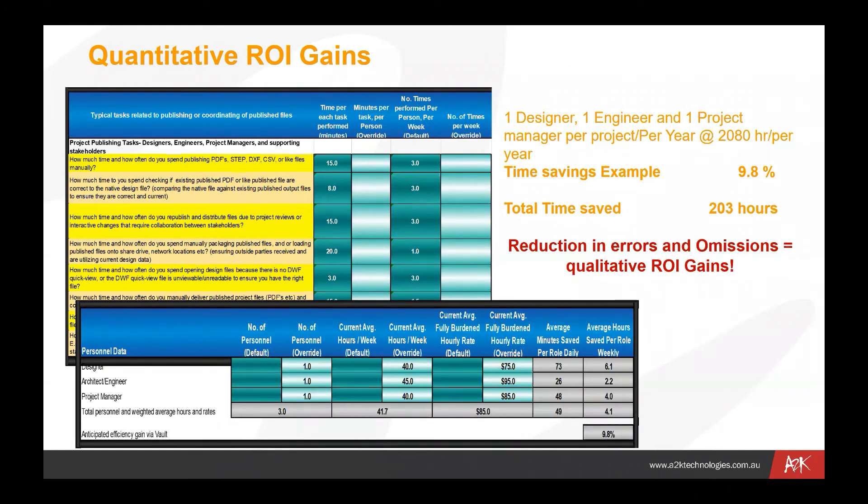In terms of quantitative gains, we have some documentation available where you can punch in some numbers and get an idea of how much it's actually costing you to do some of these processes. We have an example of one designer, one engineer, and one project manager per project per year at a cost of $2,080 per year. You've got savings there of 9.8% — or 203 hours — which translates to $2,080 per year. So we can save something like 203 hours, which is a significant amount of money saved by automating processes carried out multiple times a week by multiple people per project.